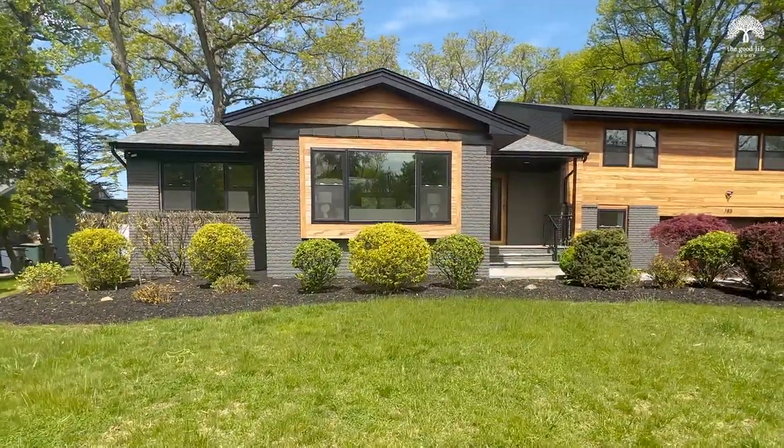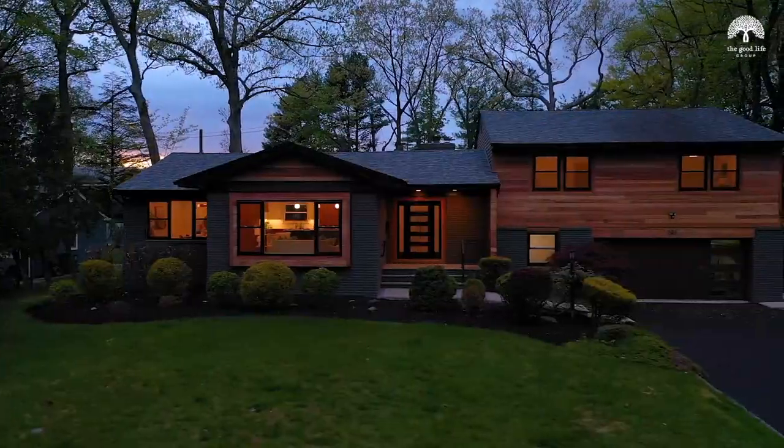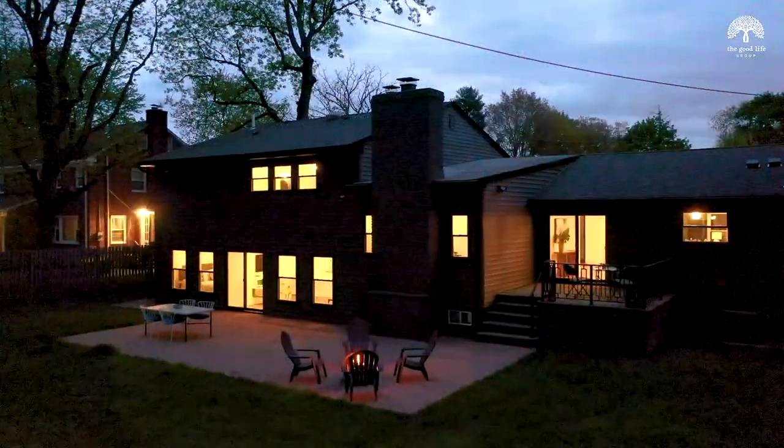As beautiful as this home is during the day, it's also gorgeous at night. If you'd like to make this your forever home, please reach out for a private appointment.